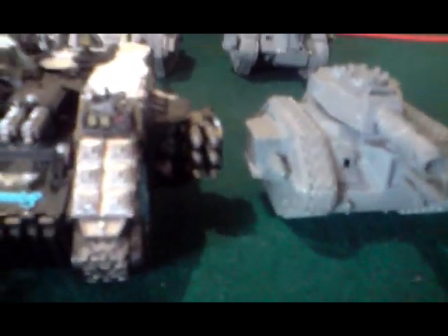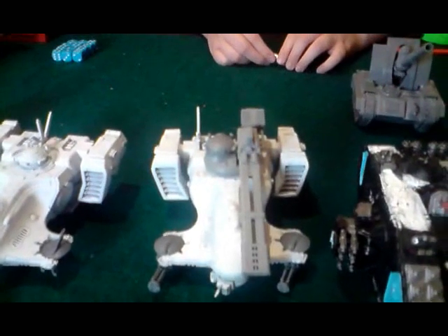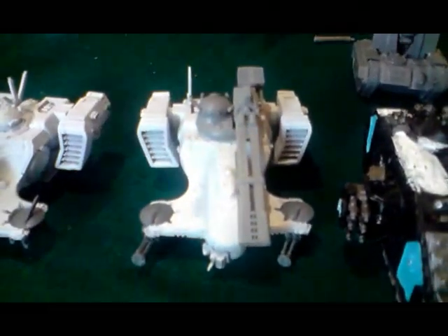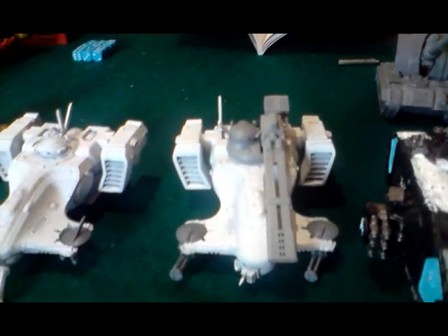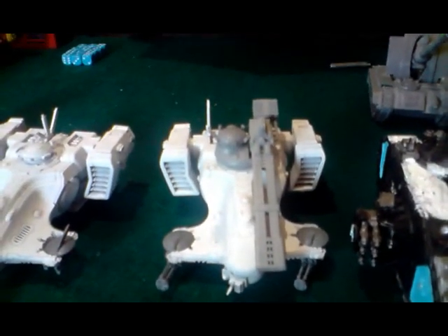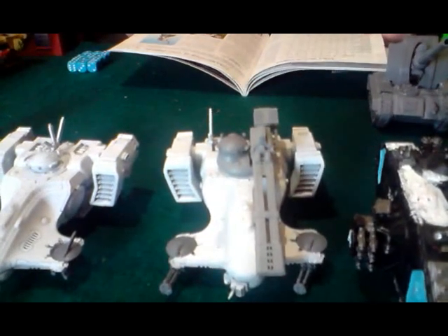Moving on to what I think are some of the most exciting tanks — the Tau. I absolutely adore the models for the Tau; I don't collect Tau, Cameron does. The Hammerhead is to me almost one of the perfect tanks going. It's got marker lights to allow you to get a more accurate shot, because the Tau's ballistic skill isn't that great — usually a 50-50 chance of missing or hitting. The railgun is probably one of the most awesome weapons on the table. Its range is 72 inches, so you're never going to be out of range.